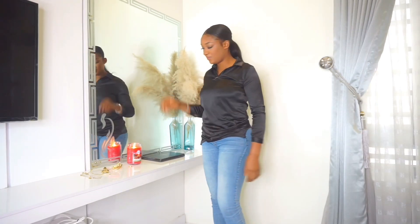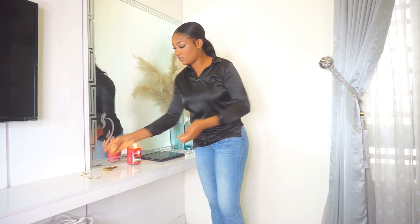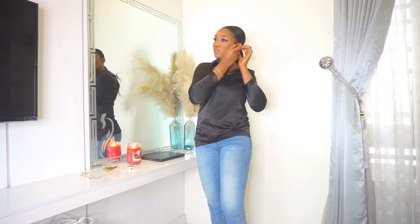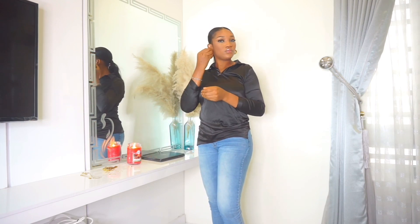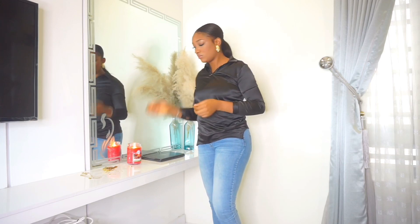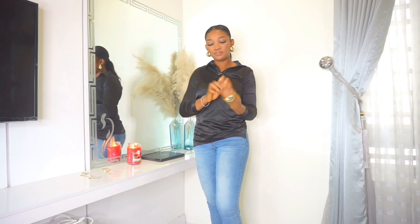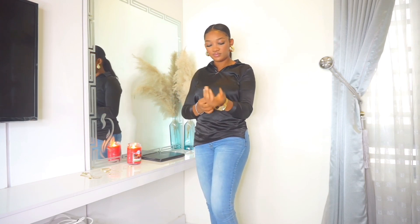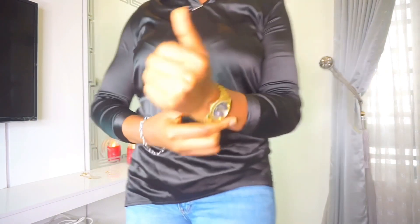You can never ever go wrong with accessories. As I told you guys before, accessories take your outfit from 10 to 50, 60, if not 100. I've been loving these hoops that I got from an Instagram vendor — they are so bold. I've been loving this kind of bold earrings lately, and to be sincere, I don't even think I have anything simple in my drawer these days.